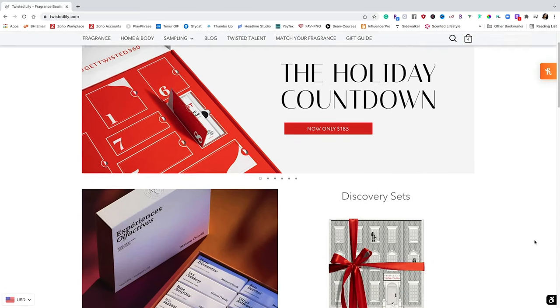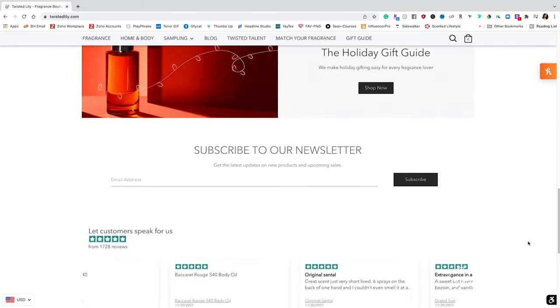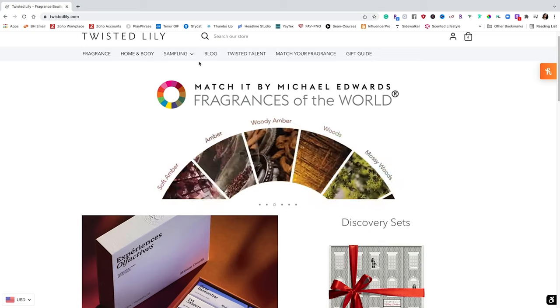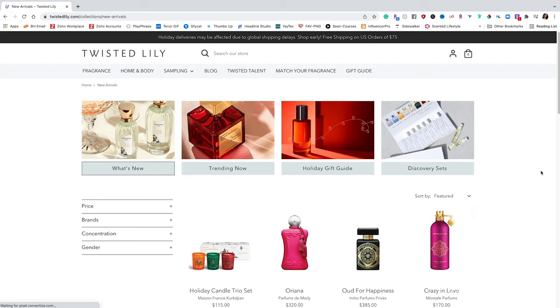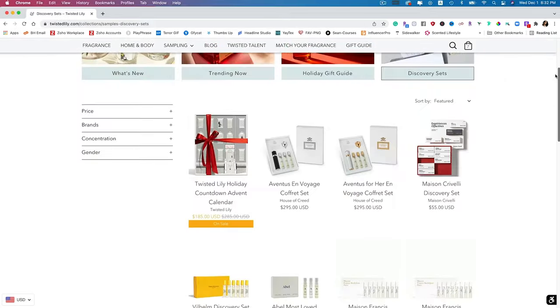If you don't know about Twisted Lily, let me tell you a little bit more about this incredible website. Twisted Lily is a unique and trusted fragrance destination, internationally recognized, and prides itself in featuring hard-to-find niche, indie, and natural fragrances from all over the world. It's a super user-friendly site to help you navigate and discover not only the incredible brands they have, but also super helpful tools. I especially love the section showcasing what's trending and what's new, plus great ideas for holiday gift guides.